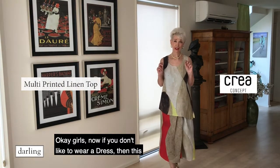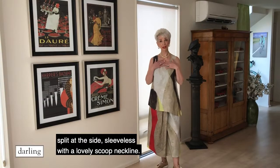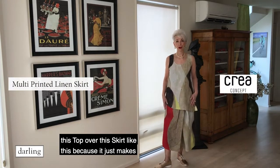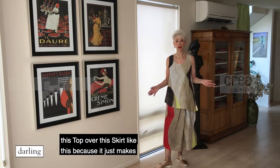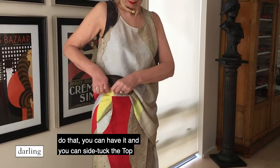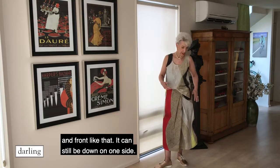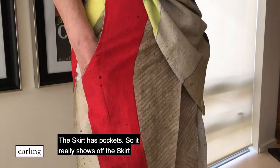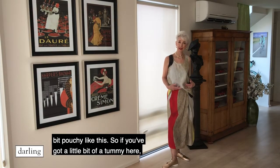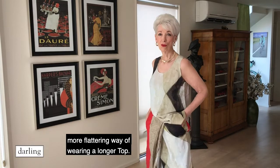Okay girls, if you don't like to wear a dress, then this is another option. This is a really nice top with a split at the side, sleeveless with a lovely scoop neckline, shorter on one side, and a skirt. I wouldn't wear this top over the skirt like this because it just makes you look like a blob. What you should do is side tuck the top — so you've got it inside the skirt just a little bit, back and front like that. It's a really much more flattering way of wearing a longer top.